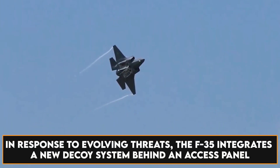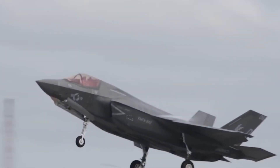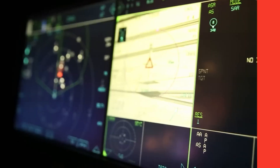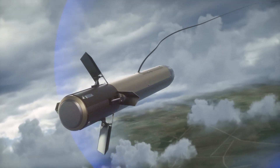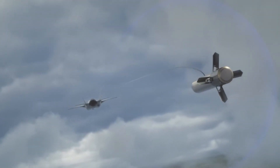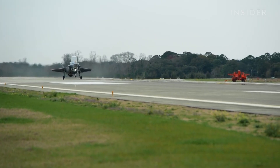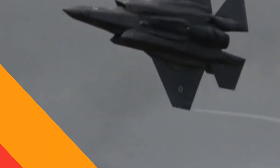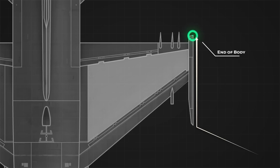In response to evolving threats, the F-35 integrates a new decoy system behind an access panel. The F-35's defensive capabilities are formidable, featuring three levels of countermeasures. Initially, it actively jams incoming missiles using emitted signals through a fiber-optic towline. If the radar achieves a lock, it disrupts tracking algorithms to break the lock. As a last resort, the emitter simulates the aircraft's radar signature, diverting the missile as a decoy. Serrated hatches on the F-35 concealing critical components utilize radar scattering tape to reduce edge scattering. This tape, with a conductivity gradient, scatters radar waves over a longer distance, minimizing the return signal.